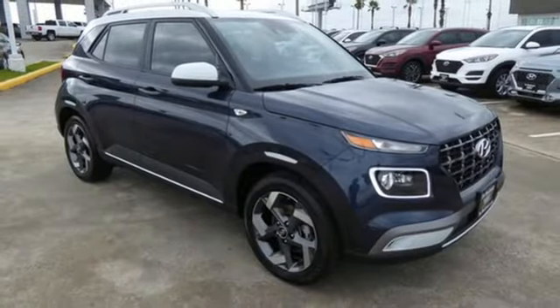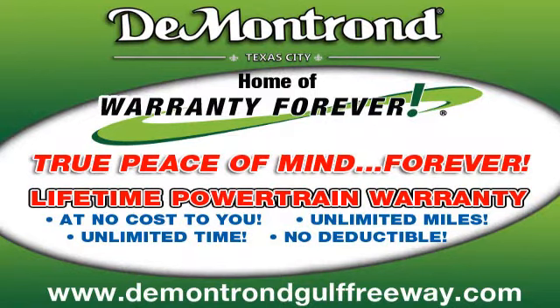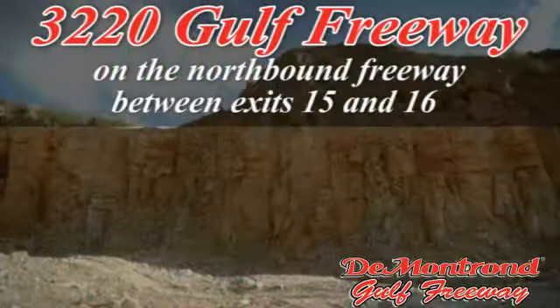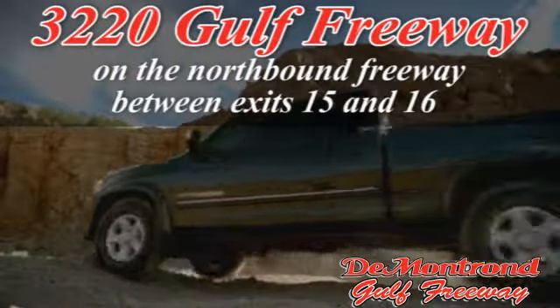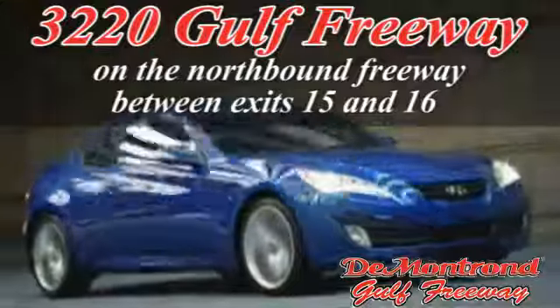You need to drive it to believe it. See it for yourself today. Demontron, home of the warranty forever — true peace of mind forever. Conveniently located just south of Houston at 3220 Gulf Freeway on 45 toward Galveston.